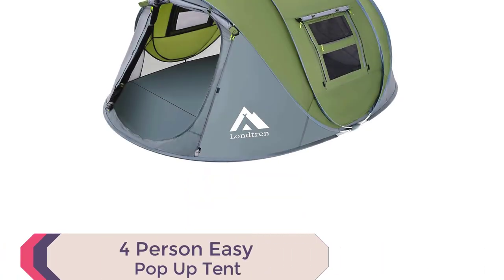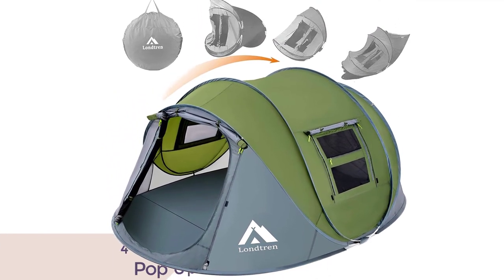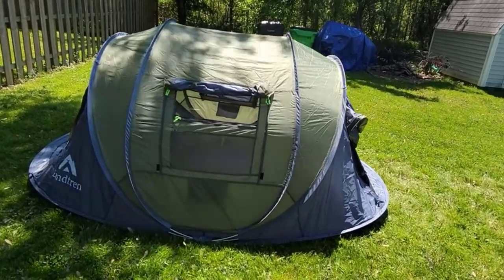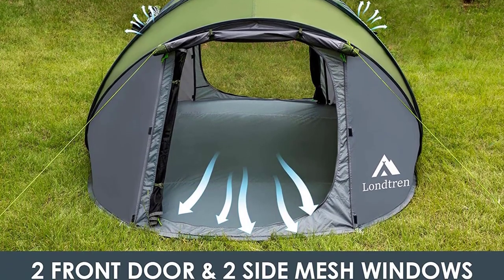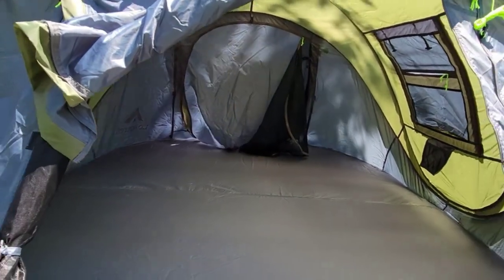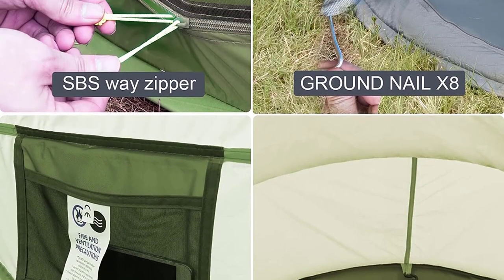Number 4: 4-Person Easy Pop-Up Tent. With its instant pop-up design and pre-assembled poles, setting up the tent is a breeze — simply open the bag and let go, and your tent is ready in seconds. No more wasting precious camping time on complicated setups. Enjoy the refreshing breeze with the mesh front and back doors providing excellent airflow. You can choose to keep them closed with just the screen material for ventilation, or seal them with the nylon door for privacy and protection during rain.